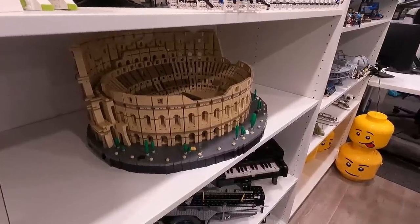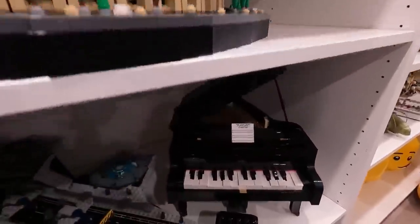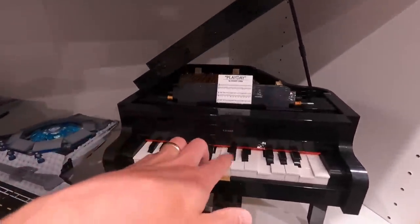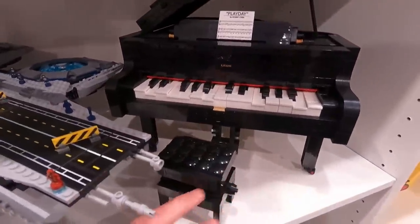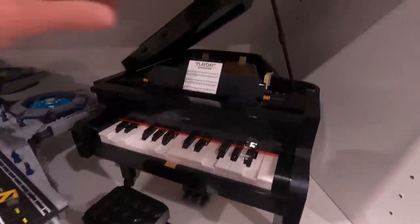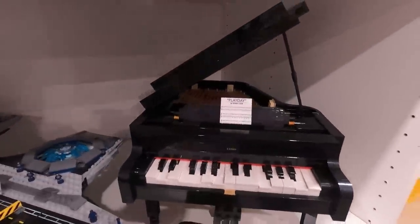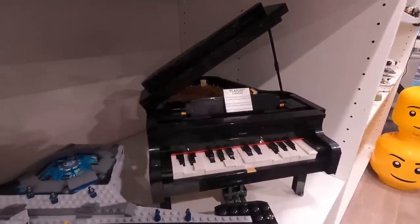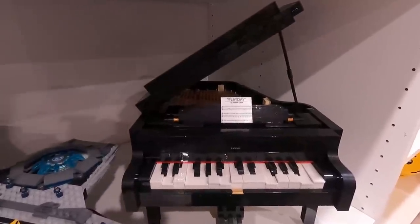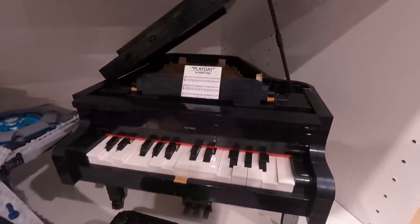Let's have a quick look at the piano here — it actually sits right here below the Roman Coliseum. It's got moving keys and all sorts of cool stuff. It actually plays music with the app, it's got the little bench, and it is pretty amazing. It's got so much detail, and I remember it to be one of the most sophisticated builds I've ever built. It's a brick-built masterpiece, and I'm going to put the typewriter at that same sort of level.